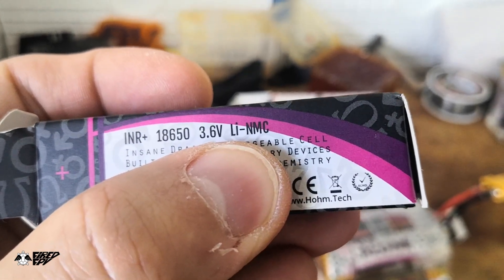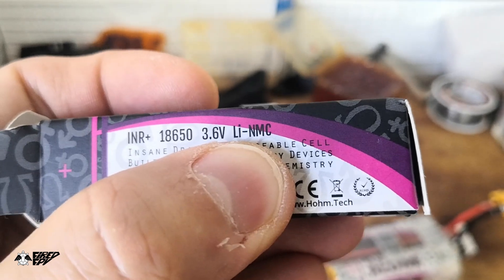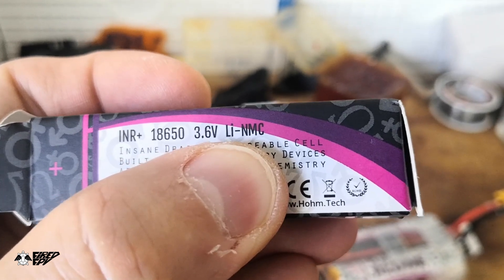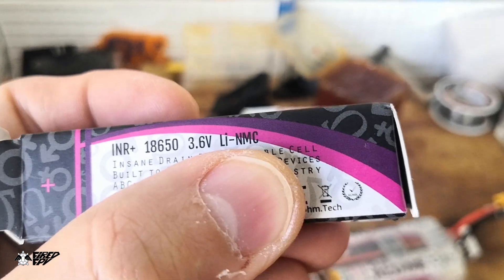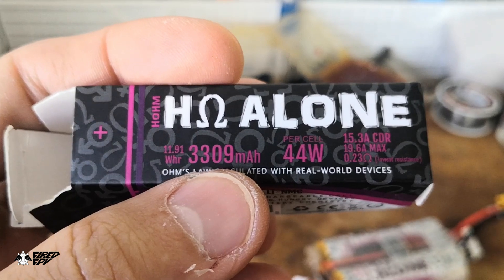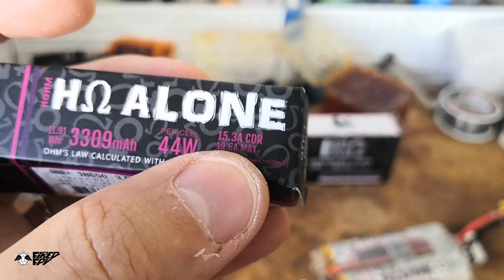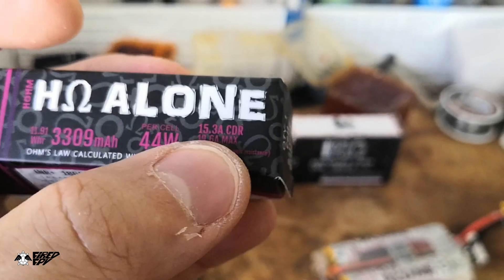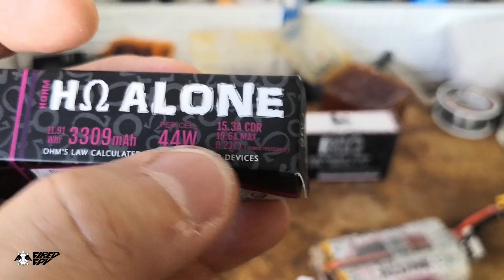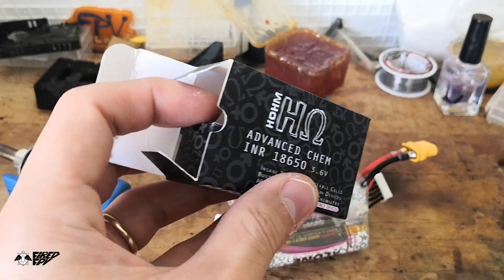I think the reason they can make it so outstanding is the chemistry — it's not standard lithium-ion, it is lithium-NMC. That's likely why it can deliver more than 3000 milliamp-hours and a continuous discharge rating of more than 10 amps, specifically 15.3 amp.